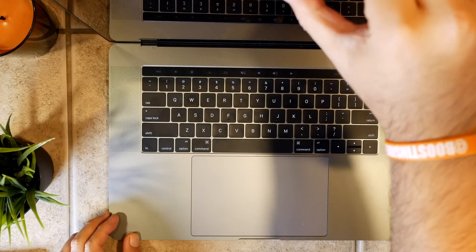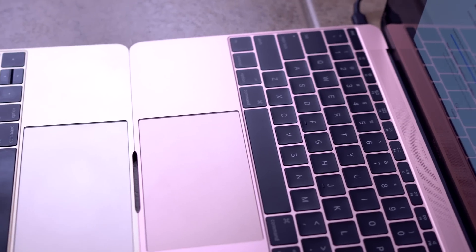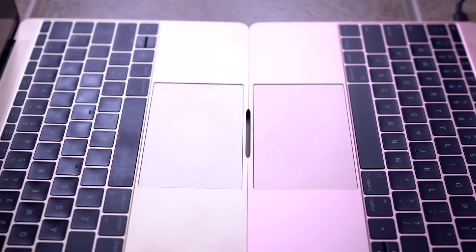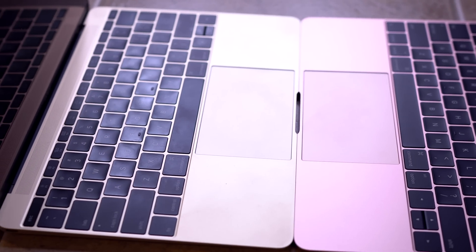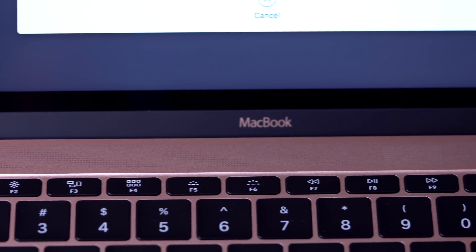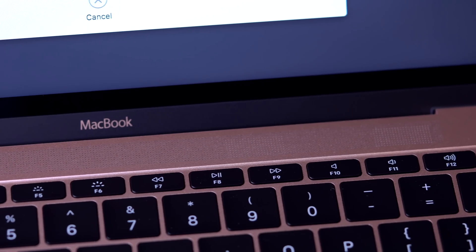Continuing back to what Apple said about the issue: Apple or an authorized Apple service provider will service eligible MacBook and MacBook Pro keyboards free of charge. The type of service will be determined after the keyboard is examined and may involve the replacement of one or more keys or the whole keyboard. If you've had Apple fix a keyboard issue on one of these computers, you are eligible for a full refund. Contact Apple and they will send you a refund in full.